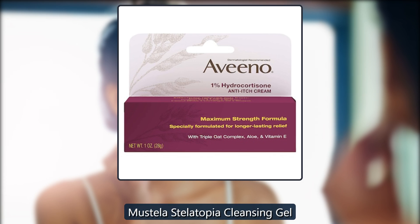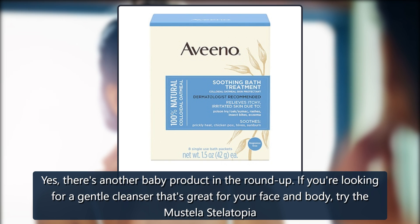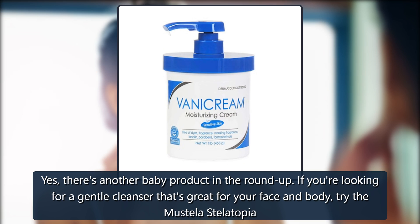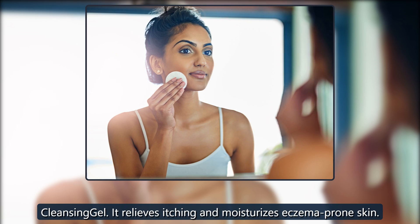Mustela Stellatopia Cleansing Gel. Yes, there's another baby product in the roundup. If you're looking for a gentle cleanser that's great for your face and body, try the Mustela Stellatopia Cleansing Gel. It relieves itching and moisturizes eczema-prone skin. $13 on Amazon.